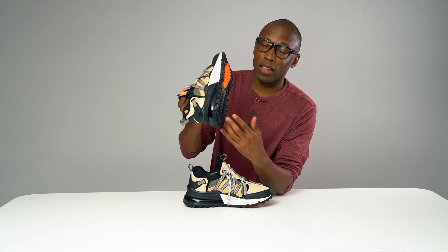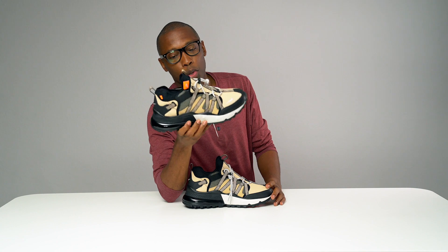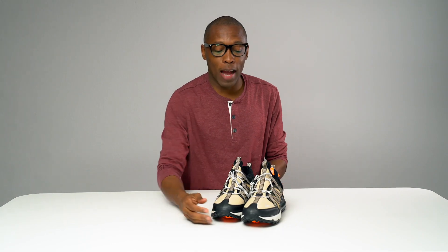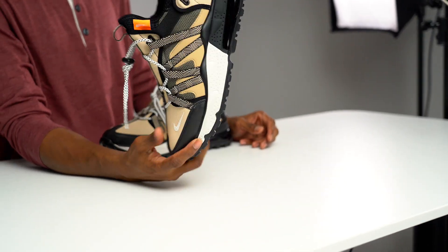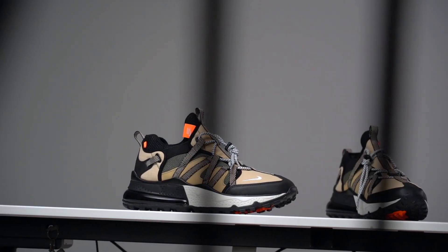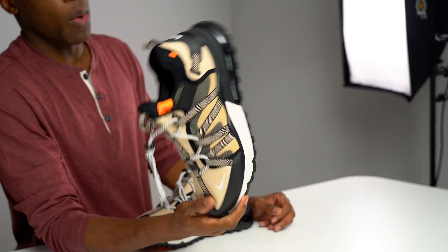This is definitely more of a lifestyle shoe, but I think I could get away with rocking these on a trail, maybe doing a light run or some bike riding. I just wanted to show you guys these because I really love them. These are actually sold out — this colorway and a blue colorway both sold out on Nike.com. I'm not sure if they're available on other sites, but they're $160 if you can find them. I think these are a great look for fall and probably into winter. You can beat these up and they'll still look pretty nice.